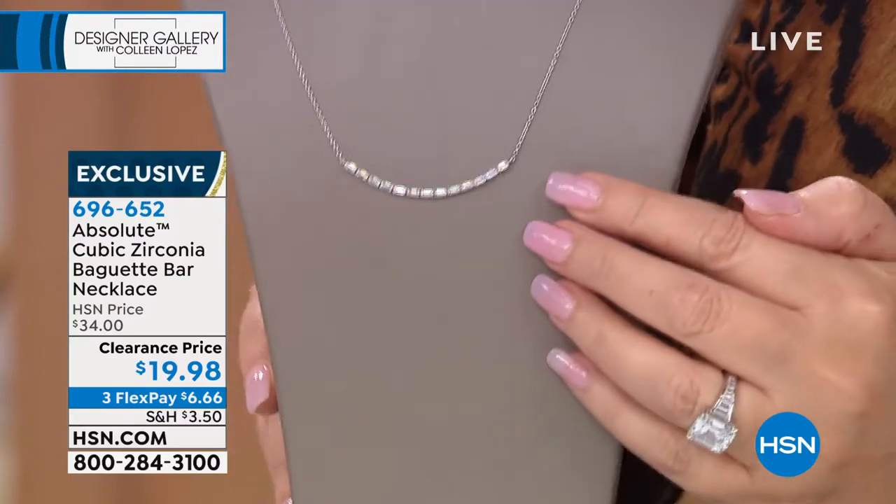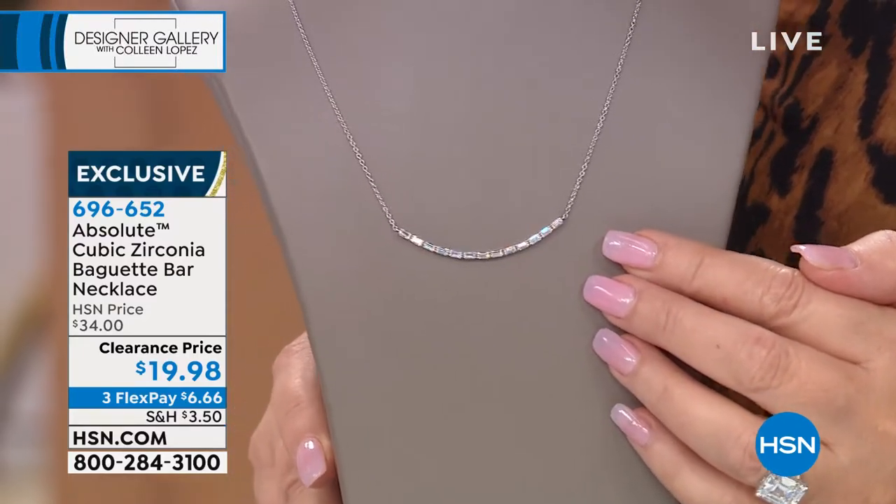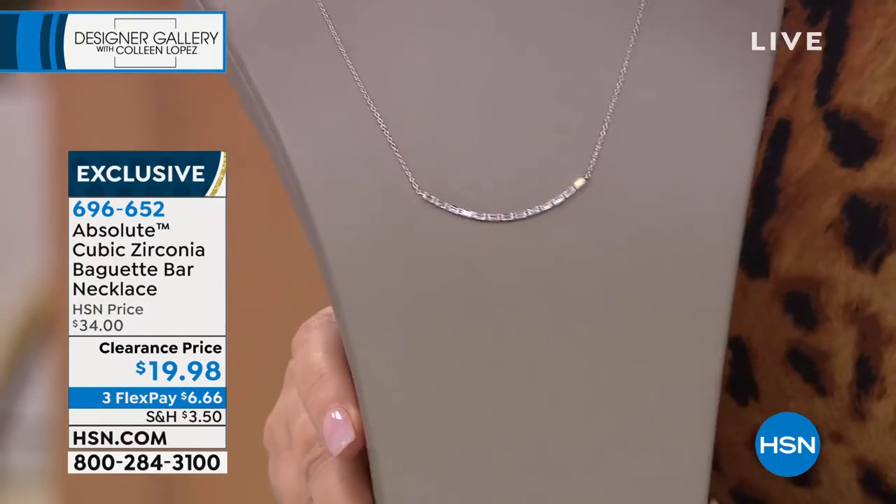Simulated diamonds going across your neckline. Beautiful. Hello, Paul Woods! How are you doing, friend? Good to see you.